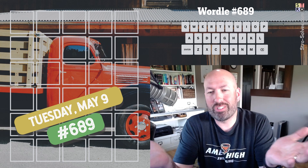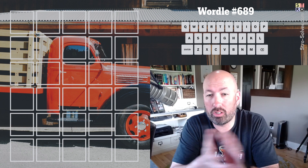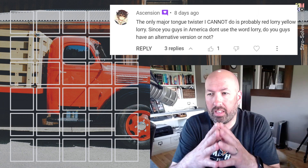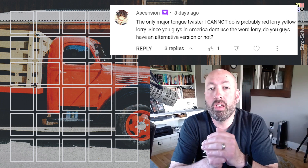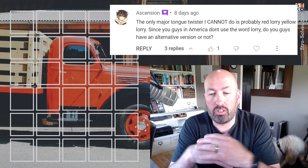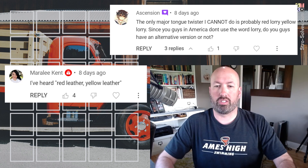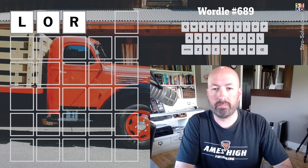I've been doing tongue twisters recently and someone said they think the hardest tongue twister is 'red lorry yellow lorry,' which is more of a British tongue twister because we don't really have lorries here — we call them trucks. The more common version here in the US is 'red leather yellow leather,' which is a similar tongue twister but with leather instead of lorry. So I'm gonna start with lorry.